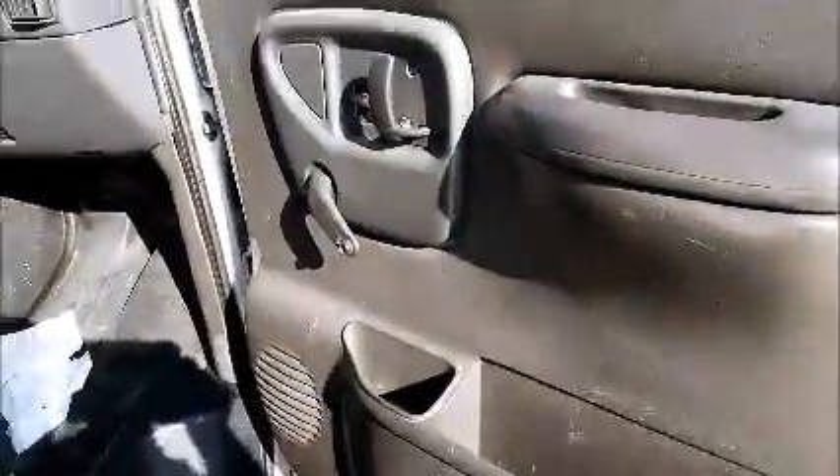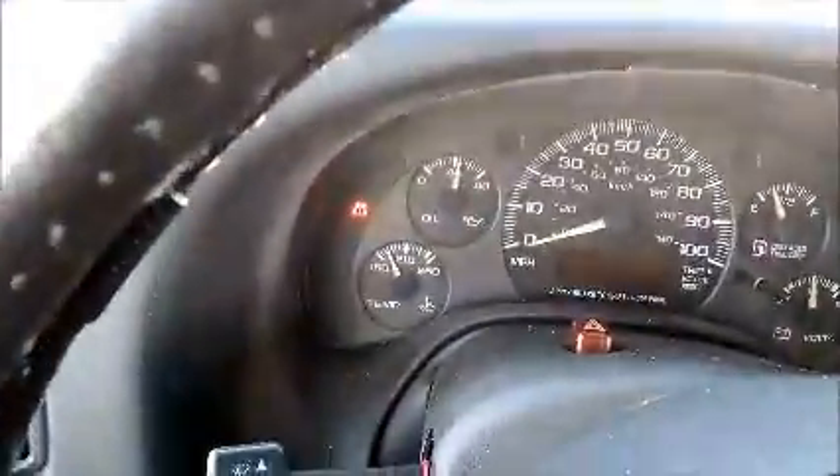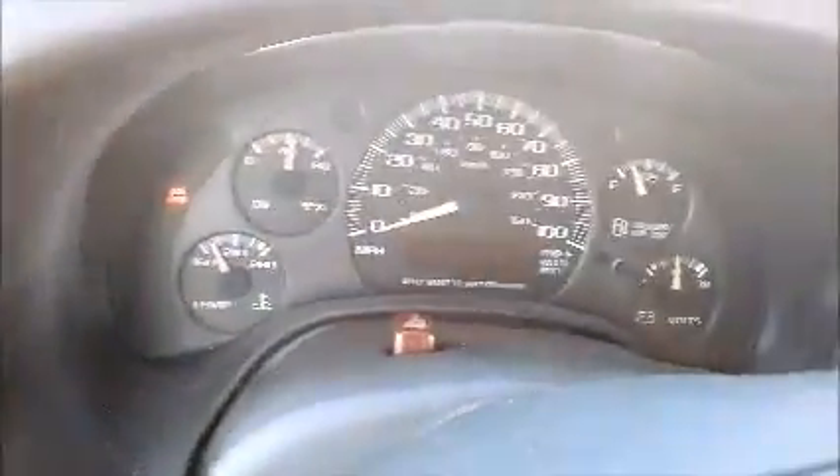Got a cargo van — it's full of junk. This is manual windows and we're gonna take a little picture. Cluster panel, AC is working, the headliner's falling.